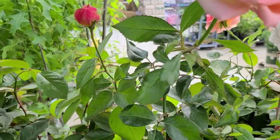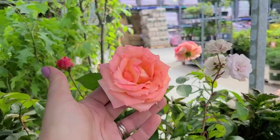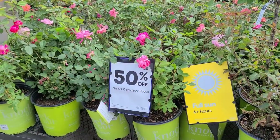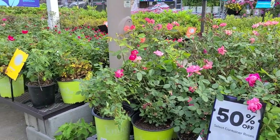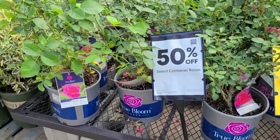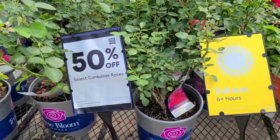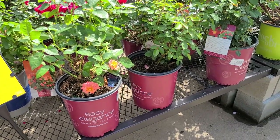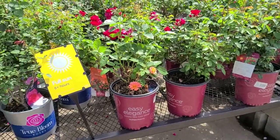There's a rose called Tournament of Roses that's $18.98 and really pretty — it's not on clearance. But they do have select container roses on clearance. It looks like mostly knockouts but not just knockouts — True Bloom and Easy Elegance are also in this area. So if you're looking for roses, check out your Lowe's; they might be having a 50% off container roses sale.